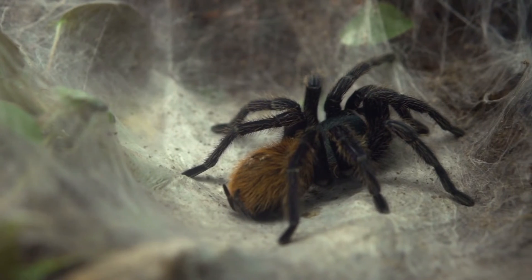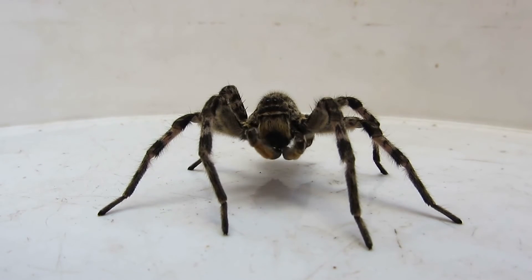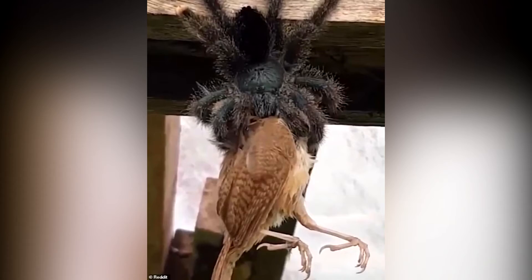A really cool type of spider is a tarantula. Tarantulas have large, hairy bodies and legs. Even though a tarantula has a painful bite, their venom has a low toxicity to people. Insects are a tarantula's main prey, but they also eat bigger food like frogs, toads, mice, and even birds.